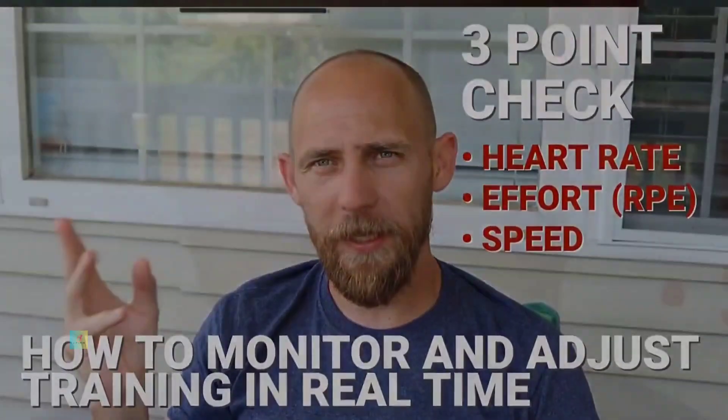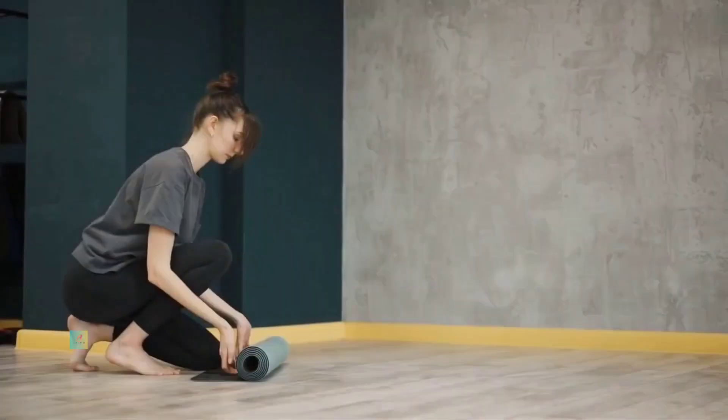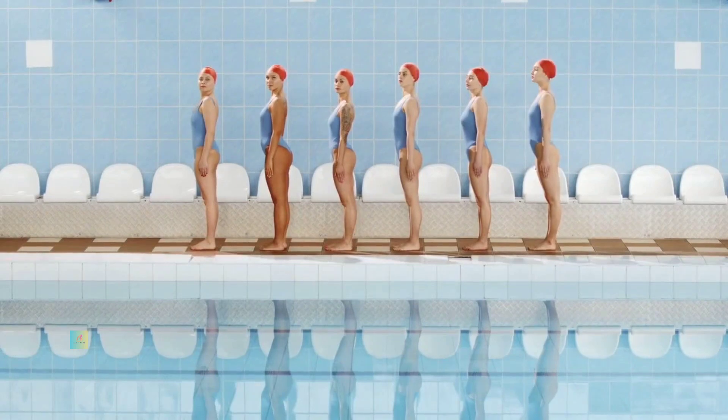Cardiovascular exercise: Cardio workouts elevate your heart rate, enhance endurance, and promote cardiovascular health. Options include running, cycling, swimming, and jumping rope.